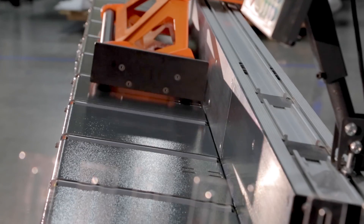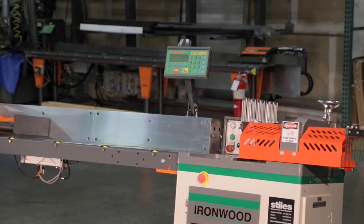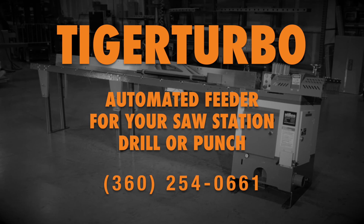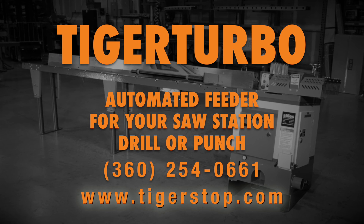When no other machine can push it, pull it, or position it, TigerTurbo gets the job done. If you're ready to automate your shop and want to learn more about TigerTurbo, give us a call at 360-254-0661 or check out our website at www.tigerstop.com.